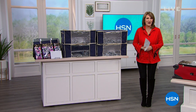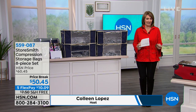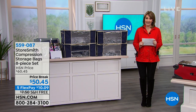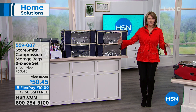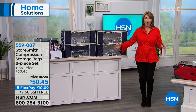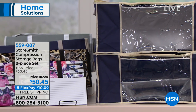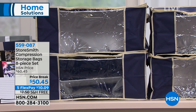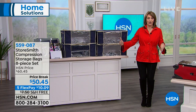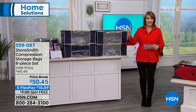Hi everybody, hope you're having a wonderful Friday. I'm Colleen, and we are in the midst of a home solutions hour. Are you trying to figure out what to do with all that ski stuff, winter jackets, big down comforters and blankets? How are you going to store all that stuff away? We have the solution for you — this is called the Compression Storage Bag System. You get an eight-piece set with this.